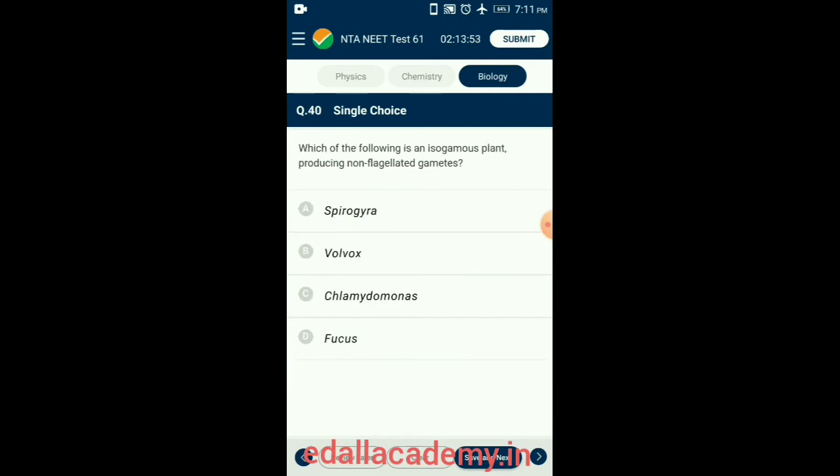Question 40. Which of the following is an isogamous plant producing non-flagellated gametes? Sexual reproduction takes place through fusion of two gametes. Gametes can be flagellated and similar in size as in Chlamydomonas, or non-flagellated but similar in size as in Spirogyra (isogamous). Fusion of two gametes dissimilar in size, as in some Chlamydomonas species, is termed anisogamous. Fusion between a large non-motile female gamete and a smaller motile male gamete is termed oogamous. So the answer is option A: Spirogyra.